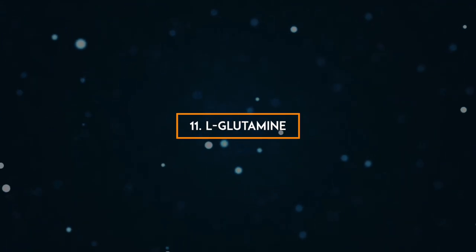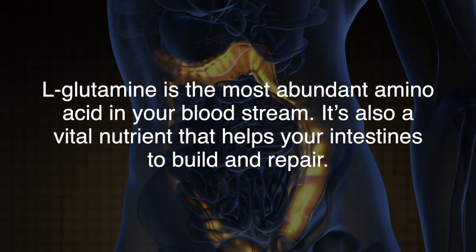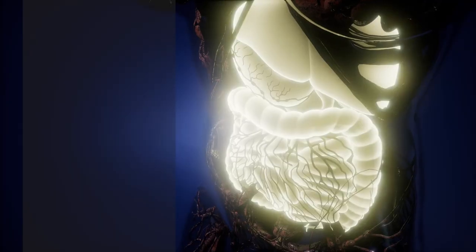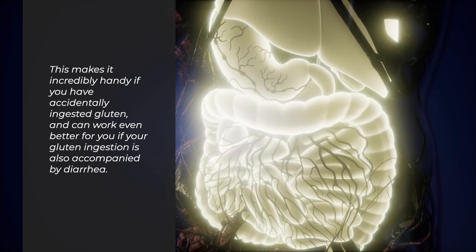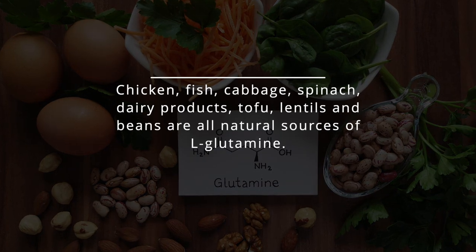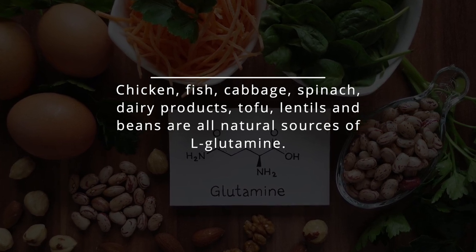11. L-glutamine. L-glutamine is the most abundant amino acid in your bloodstream and is also a vital nutrient that helps your intestines to build and repair. This makes it incredibly handy if you have accidentally ingested gluten, and can work even better if your gluten ingestion is also accompanied by diarrhea. Chicken, fish, cabbage, spinach, dairy products, tofu, lentils, and beans are all natural sources of L-glutamine.